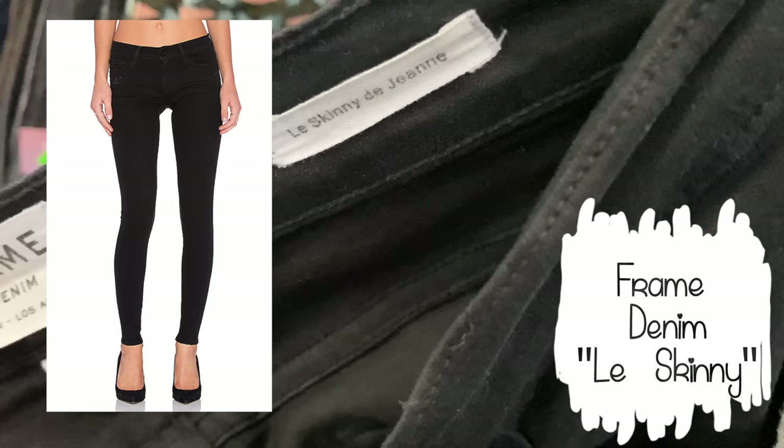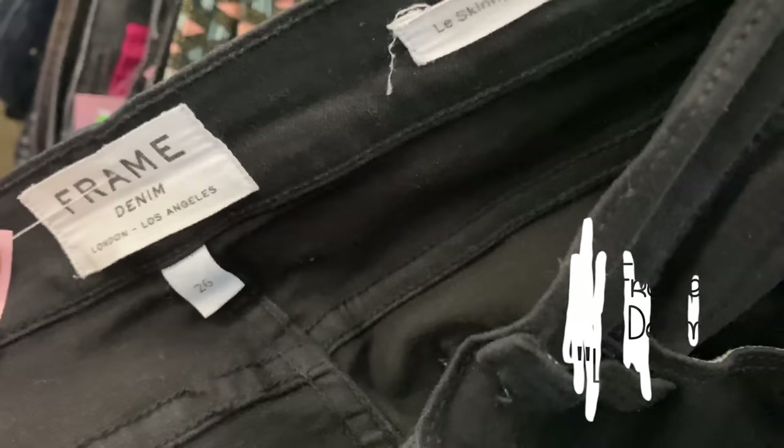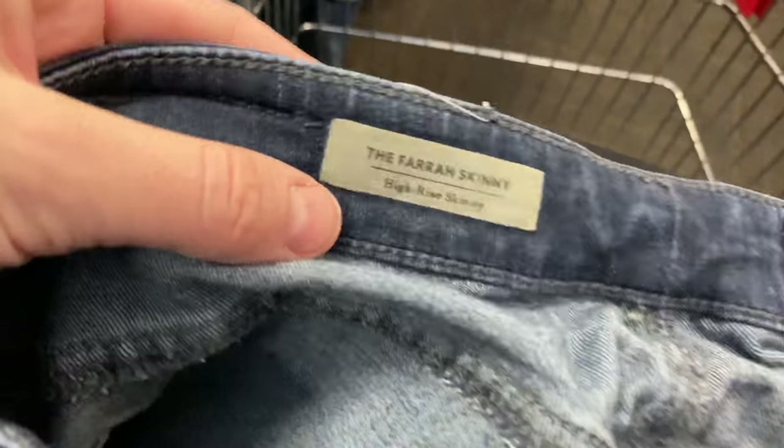Next up in the denim section I found Frame Denim, which is a really high-end jeans brand. These are the Lace Skinny. They retail for over $200 and the resale value is pretty good, so I definitely grabbed them.